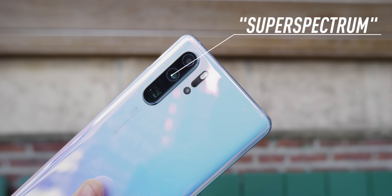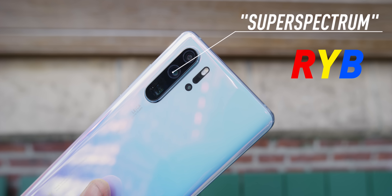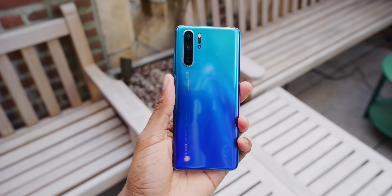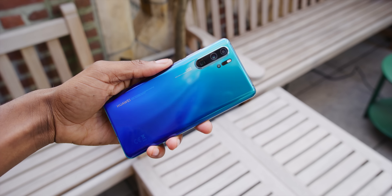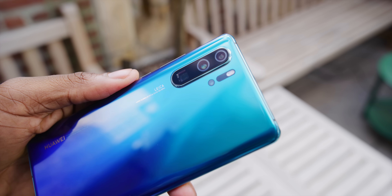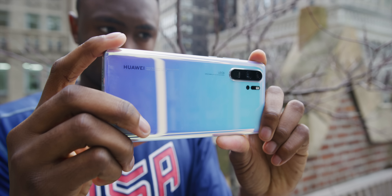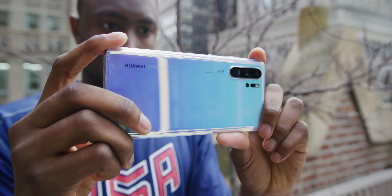The main camera is a 40 megapixel sensor, f/1.6 with OIS, and it's called the Super Spectrum Camera because it has an RYYB pattern array instead of the typical RGB color filter in front of the sensor. The whole image stack is redesigned around that, which should let about 40% more light hit the sensor. Huawei told me it can hit four times the ISO of the last sensor, up to ISO 409,600 — so ideally that should make for a pretty sweet night mode.